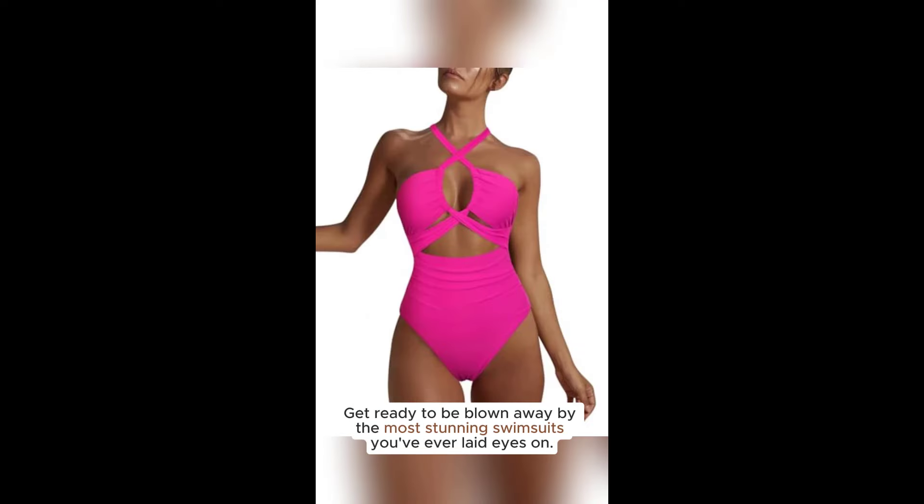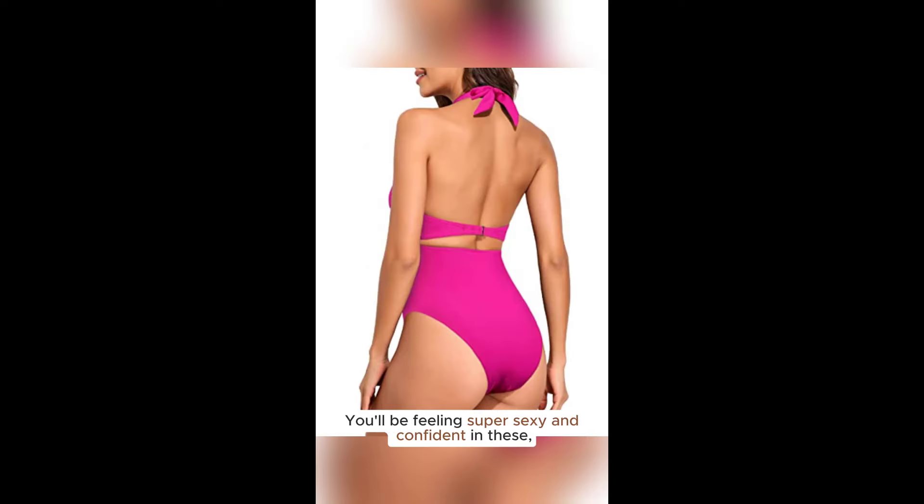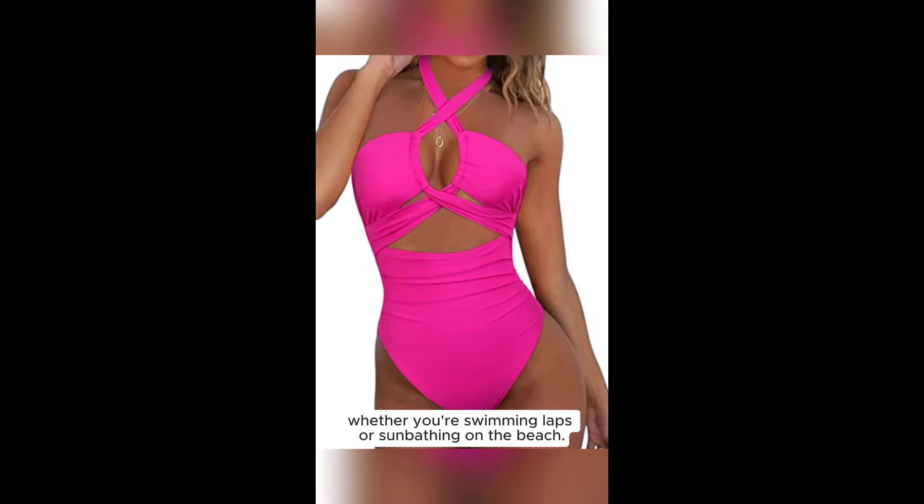Hey you — get ready to be blown away by the most stunning swimsuits you've ever laid eyes on. You'll be feeling super sexy and confident in these, whether you're swimming laps or sunbathing on the beach.